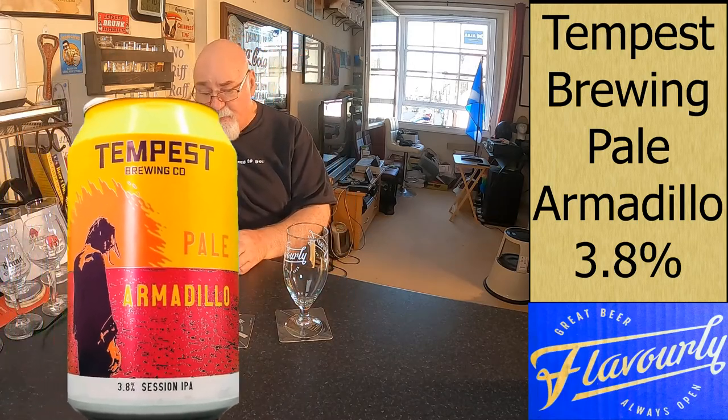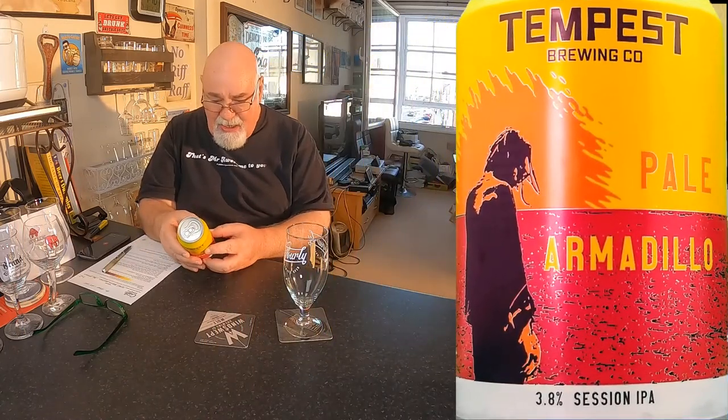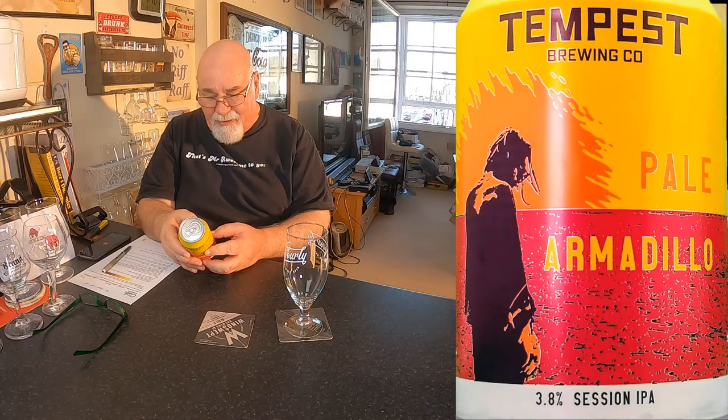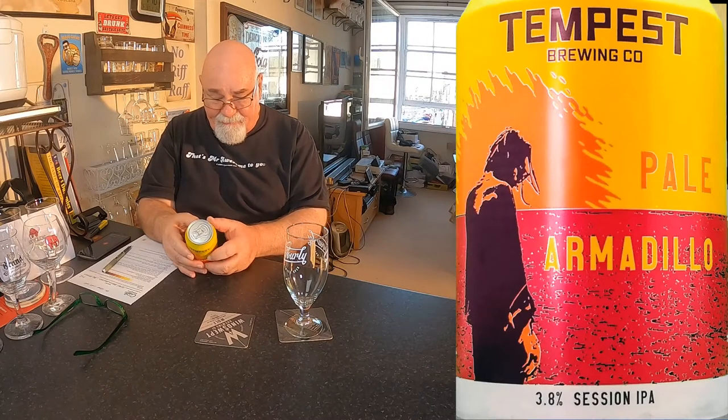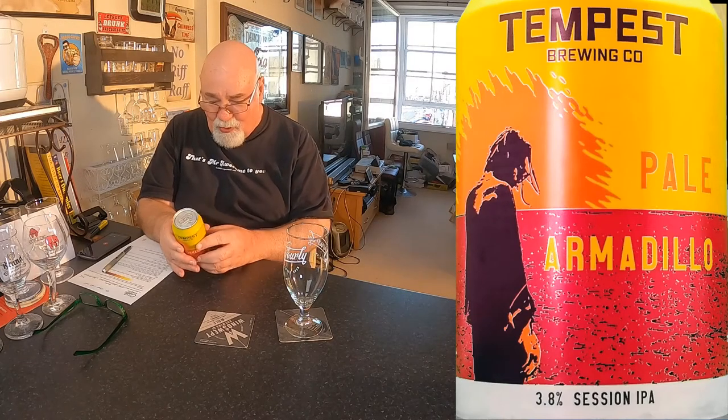This is a 3.8 West Coast Session IPA. In the searing desert heat, the pale armadillo is burnt up and burnt out. I know the feeling. This is not a mirage. This is a dangerously drinkable IPA made for the lost and the thirsty. Citrusy Amarillo meets tropical Citra and juicy Mosaic for the ultimate session pill. Unfiltered and unpasteurised. Keep cold, drink fresh.